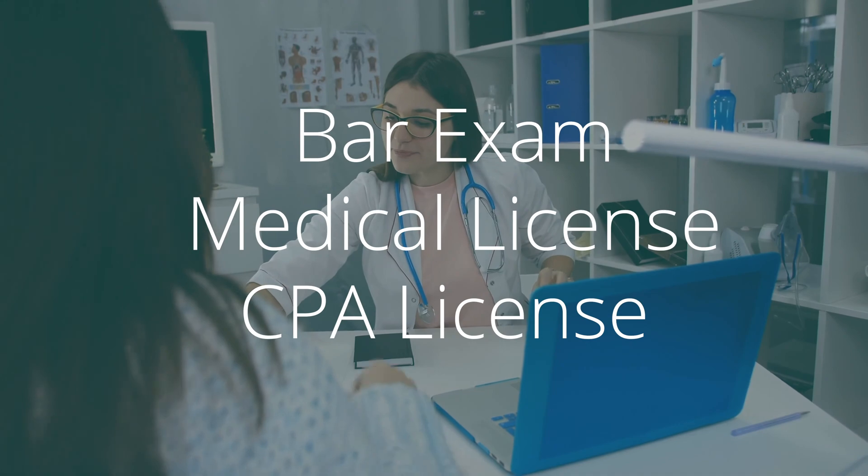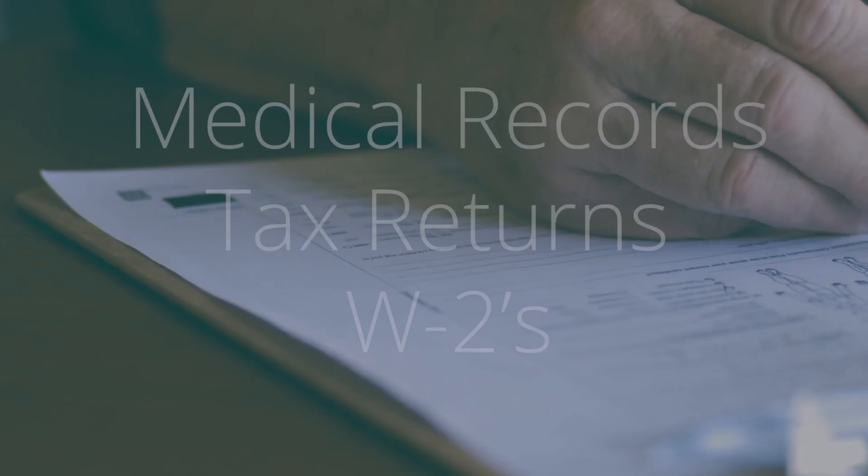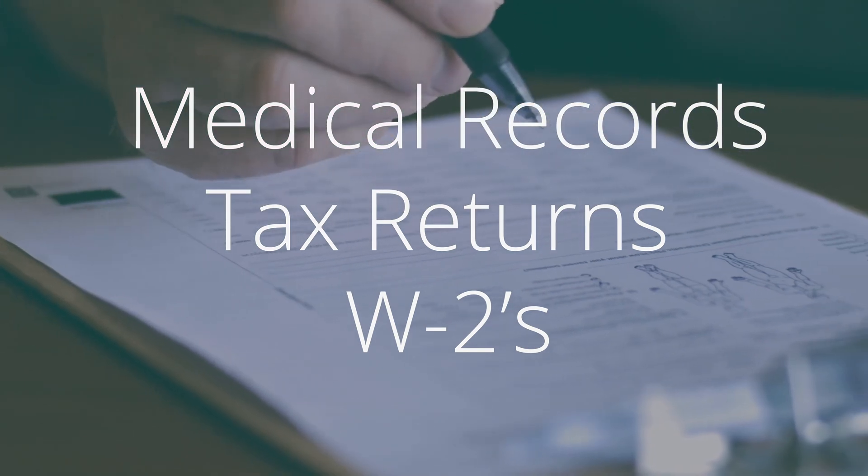The same concept applies for professional licenses — really, proof of any kind of occupation could be stored in a digital wallet. Digital wallets can also store bulky documents. As you can see, there are dozens and dozens of use cases for digital wallets.